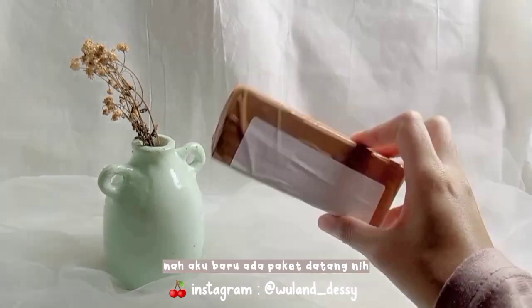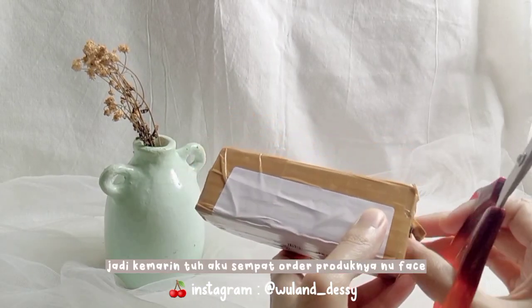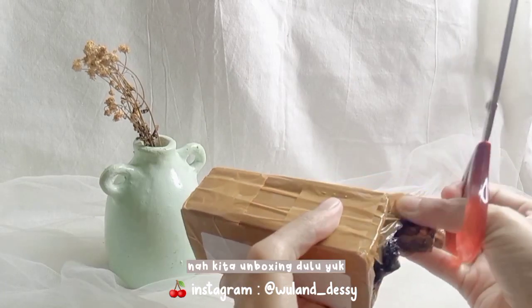Assalamualaikum guys, aku baru ada paket dateng nih. Jadi kemarin tuh aku sempet order produknya Nubes yang vitamin C nya. Nah kita unboxing dulu.